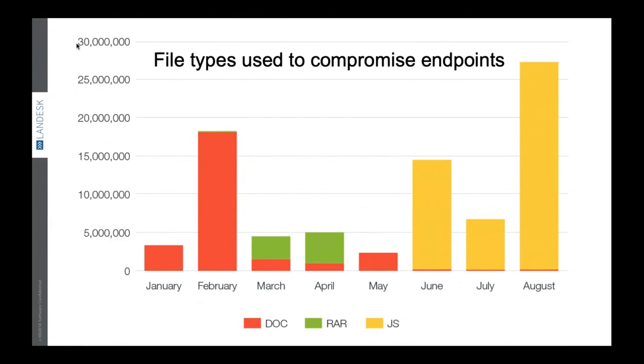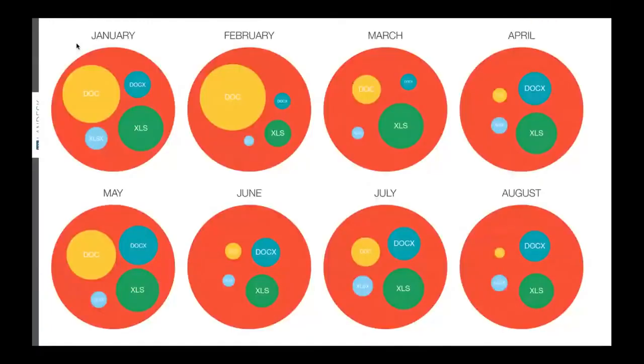Can Ivanti endpoint offer protection for file-less attacks? Yes, it does. In the case of file-less attacks, nearly 100% of the time your behavior analytics engine is the one which acts as the rescuer. This is a bubble chart which demonstrates the kind of extensions or files being used to launch file-based attacks — the widely used ones are .doc, .docx, .xlsx, .xls — with XLS being consistently used in nature.